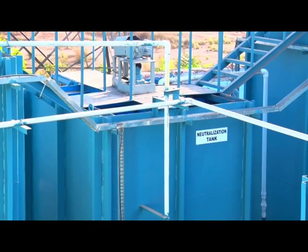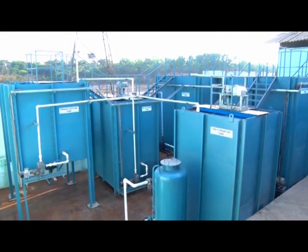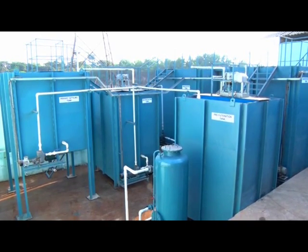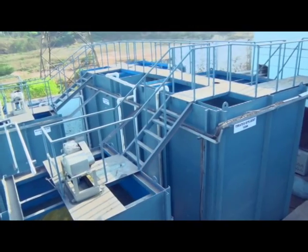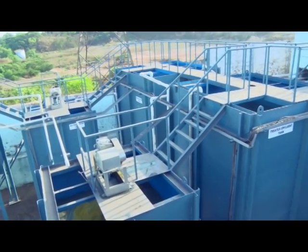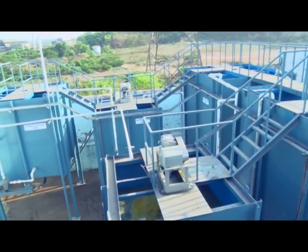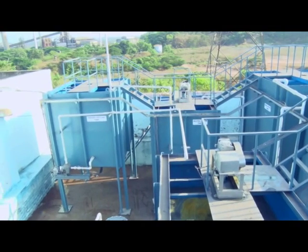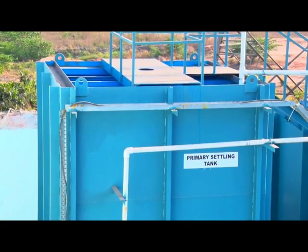The effluent is pumped out into the neutralization tank for batch treatment, where pH is corrected by addition of lime. This tank is fitted with a mechanical flocculator with paddles, both for pH correction and to facilitate good floc formation. Coagulants like alum and poly-electrolytes are added to ensure good floc formation, along with lime for neutralization.